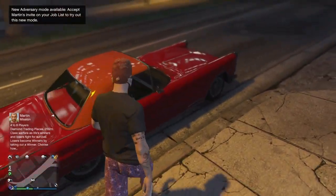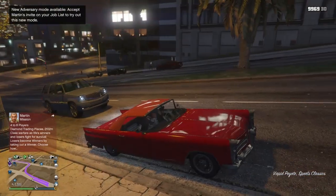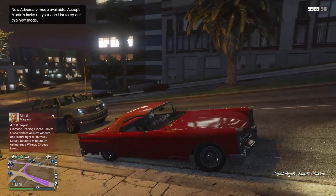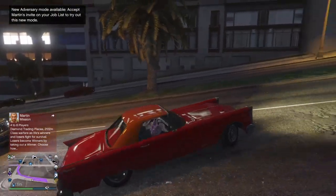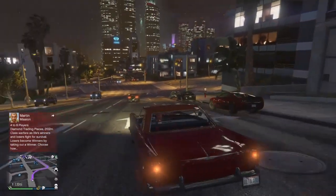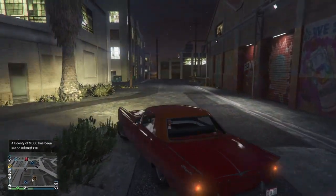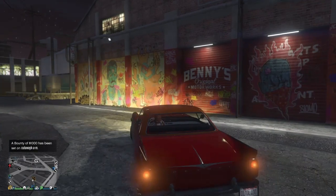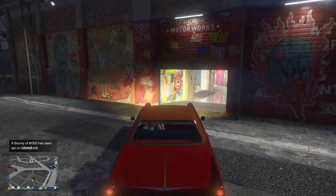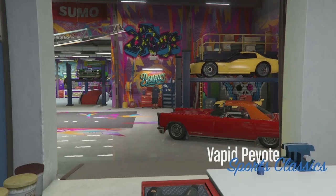This is what it looks like before you actually pick it up. The Peyote is a sport classic car — I think it's definitely a really nice vehicle. So we're gonna go ahead and take it down to the Benny's Workshop. We have now arrived at the Benny's Workshop.